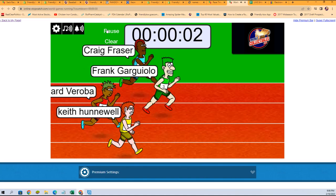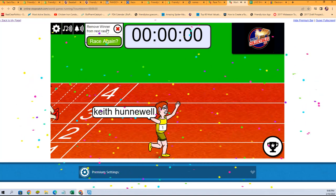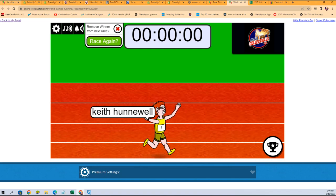Frank G. in the lead now. Who's going to finish in first place? Keith H. — Congratulations! You will be in on the SP Game Used break. Thank you all. We'll see you in that break.